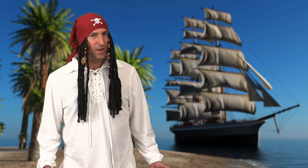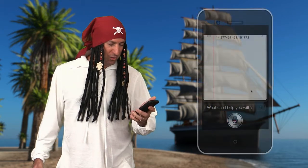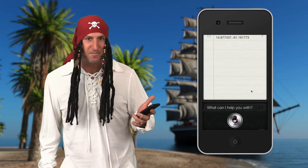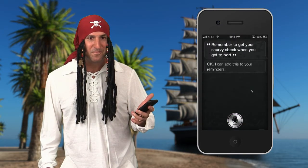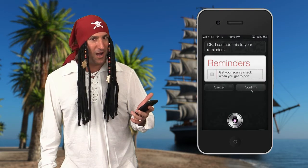My second one is R — to remember to do something. Like, remember to get your scurvy checked when I get to port. Siri: Okay, I can add this to your reminders. Shall I go ahead? Aye, aye.